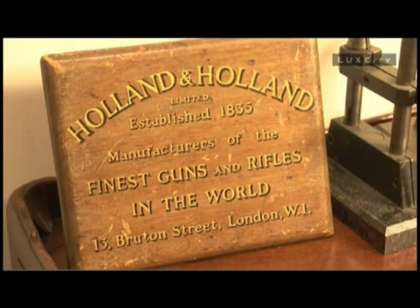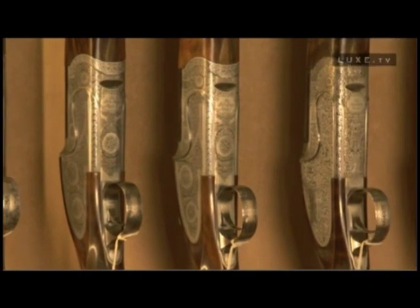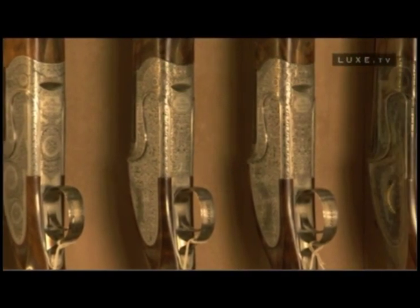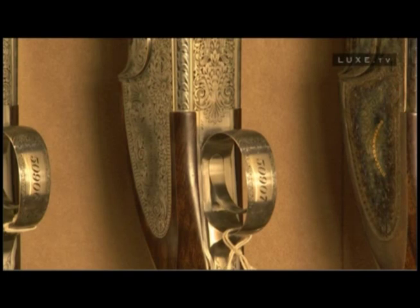Holland and Holland were established in 1835 as a gun maker, and that was during a period of huge innovation within sporting gun manufacture. We feature finest quality wood on the stocks of our guns. No two pieces of wood are exactly the same. There's enormous variety in terms of engraving, and our engraving is done by hand rather than machine.